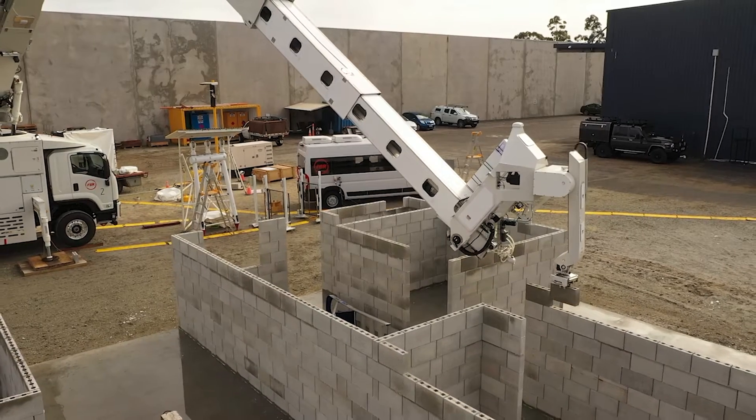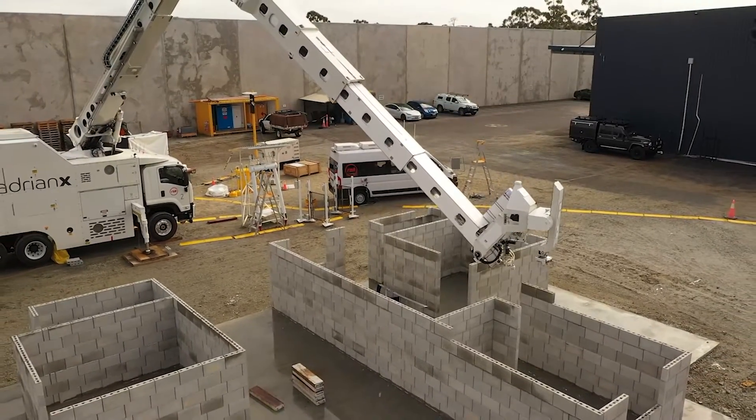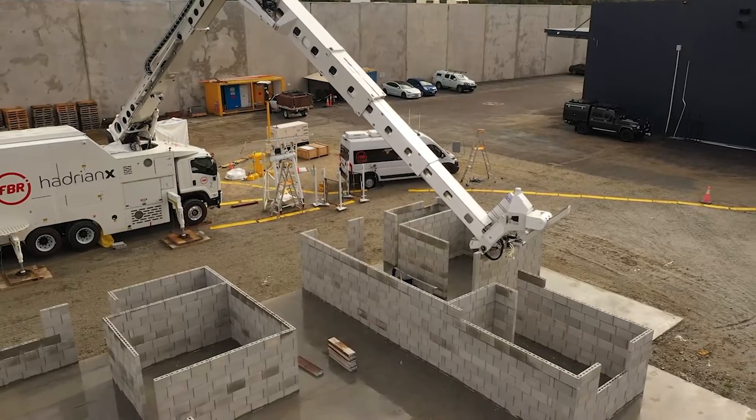Hi, I'm Mark Pivak, CTO at FBR, on Friday the 14th of August 2020. I'm standing in front of Hadrian number two, which is outside here at our facility in Sultana Road, building two.